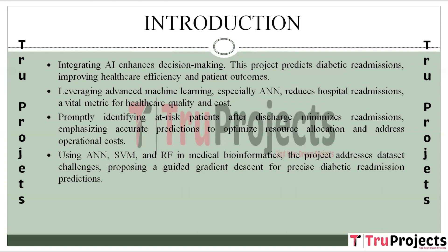By leveraging machine learning in medical bioinformatics, the project highlights the effectiveness of models like ANN, support vector machine, and random forest. It acknowledges challenges tied to extensive datasets and proposes a guided gradient descent approach to improve the precision of predicting readmission for diabetic patients.